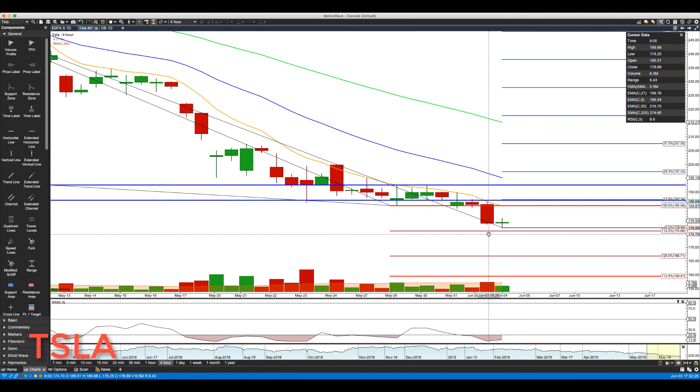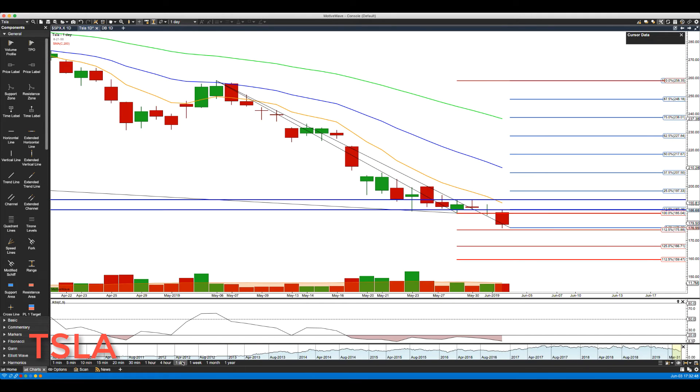Our next level down we're watching is 175.88, right around 176 — we got down to about 176.99 today, so that's the first key support level at 175.88 to 176. Below there, we're watching 166.71. Switching back to the daily chart, you can see we're in front of another significant level at 192.50.